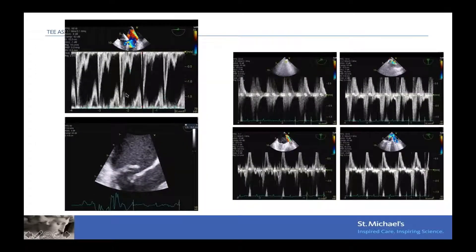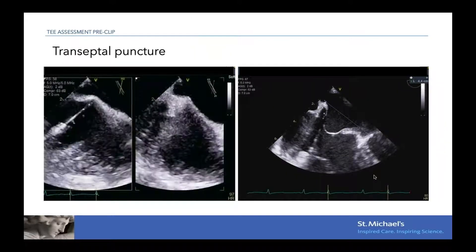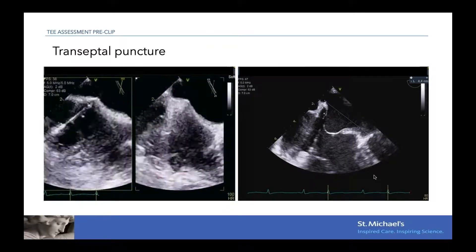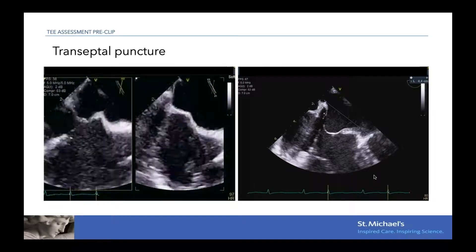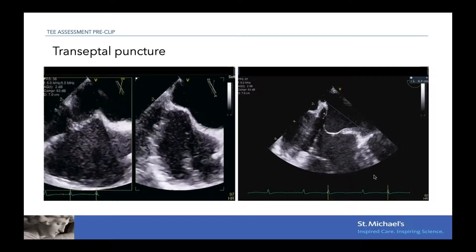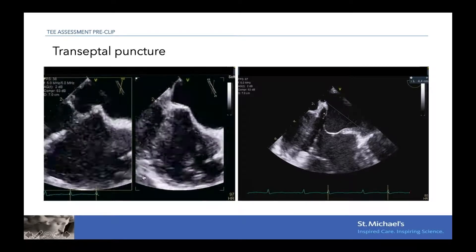Additional TEE views confirmed the severity of DMR: high E velocity, large coaptation gap, and systolic flow reversal in all four pulmonary veins. The case was discussed at rounds, and because of her high STS score she was deemed non-surgical. The pathology was feasible using MitroClip, so that is what we proceeded with.